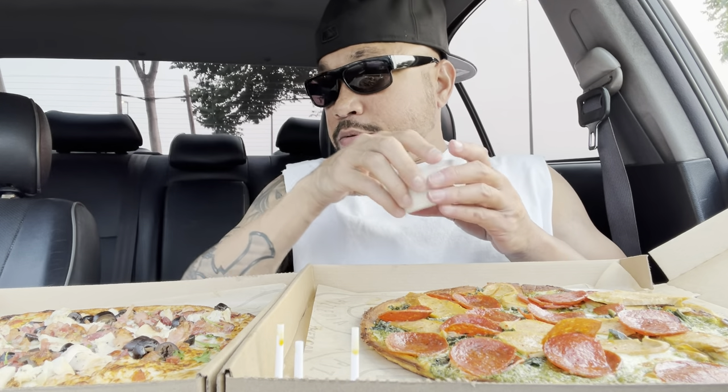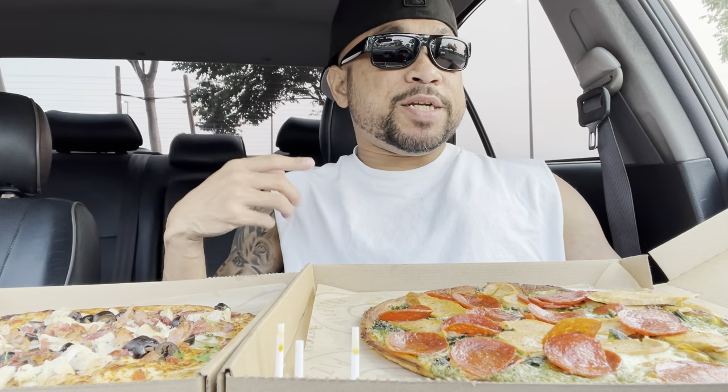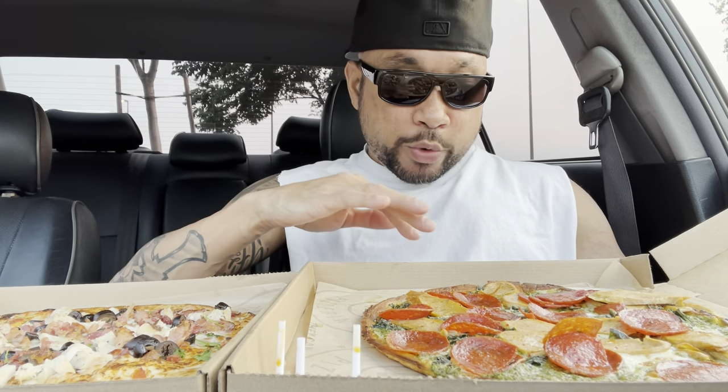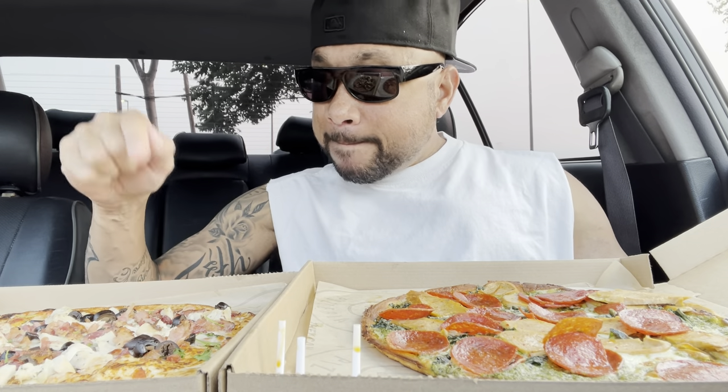Let me give you a little spiel about Pieology Pizza. You go in there and you kind of create the pizza yourself. They do have some that are already created and you can just order that way, but today I created two of them because I'm hungry. On this one is thin crust with pepperoni, Italian sausage, mozzarella cheese, and light tomato sauce. On the second one I got cauliflower crust, chicken, bacon, and olives with pesto sauce.